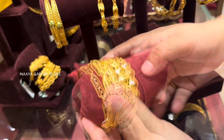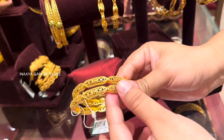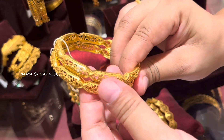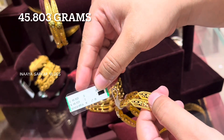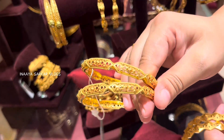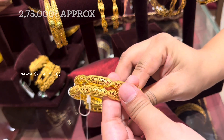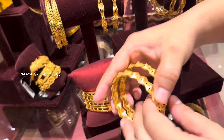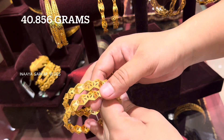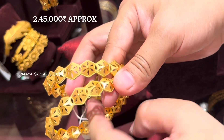Today we will see medium weight to heavy weight bangles — all new arrivals. I am going to show you the price and weight. This design is 45.803 grams — this is the 2-bangle weight. The price is approximately ₹2,75,000 rupees. This is the product code; you will find the same product code in other cities like Bangalore, Delhi, Mumbai, or any other store.